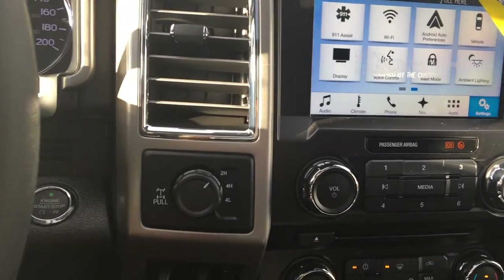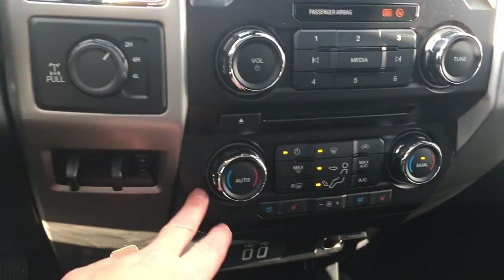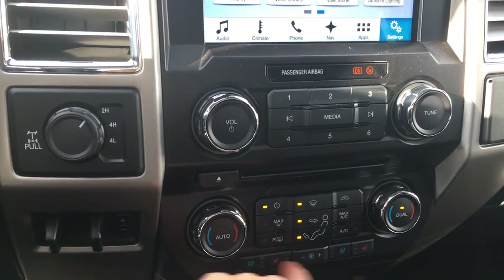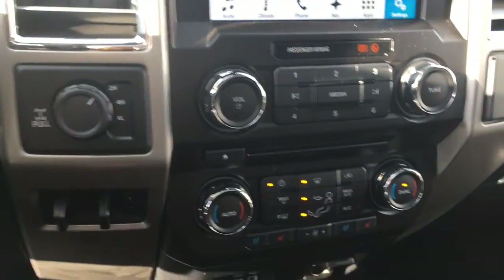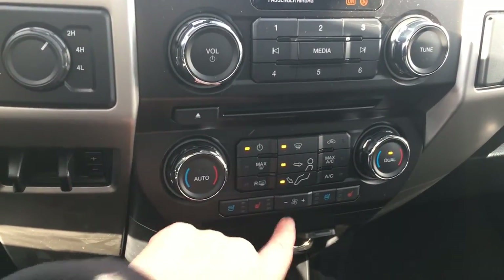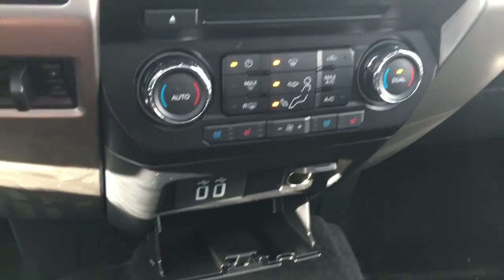I have 4x4 with integrated trailer brake controller. I have dual climate control, and I have my front and rear defrost, AC, and max AC. I have cooled and heated driver and passenger seats, and there's my fan. Below that, I have USB as well as a 12-volt outlet, and a little more storage below.